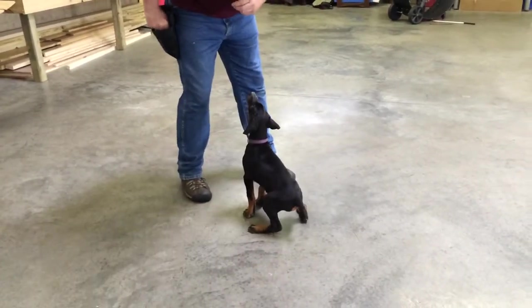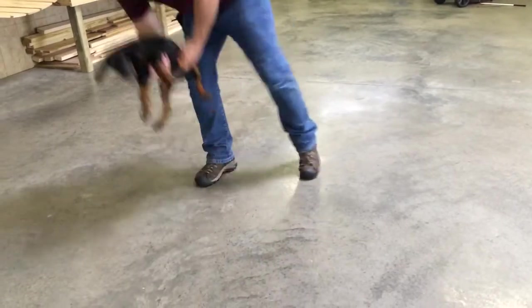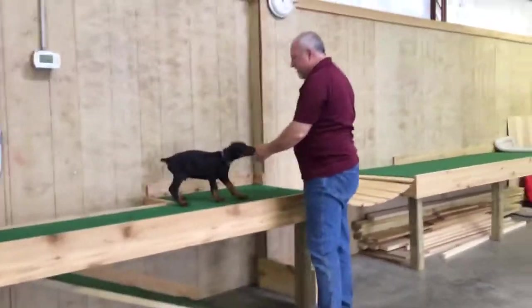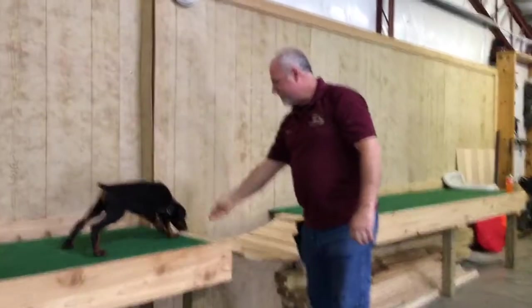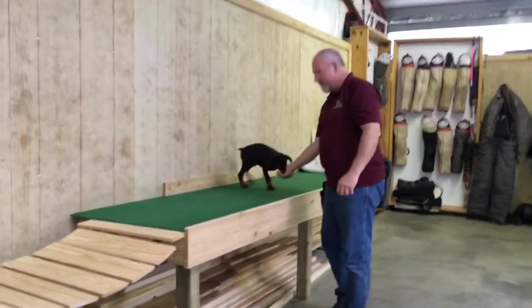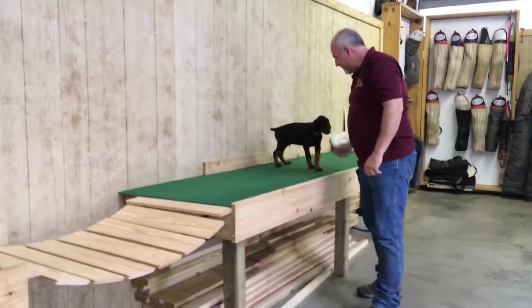He's a good boy. I'm going to run him over here and take him up the table. A lot of puppies are unnerved being on this table the first time — it makes a funny sound. But this shows you a lot about this puppy's temperament: the fact that the first time out he goes right across that bridge.